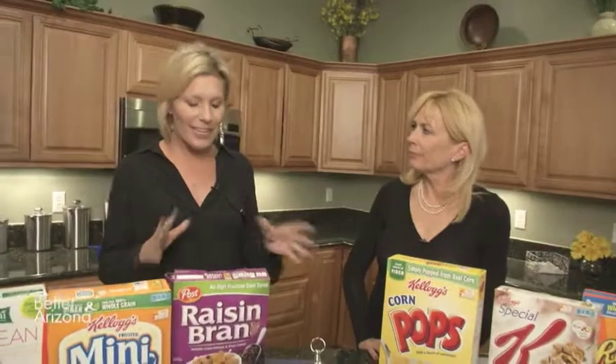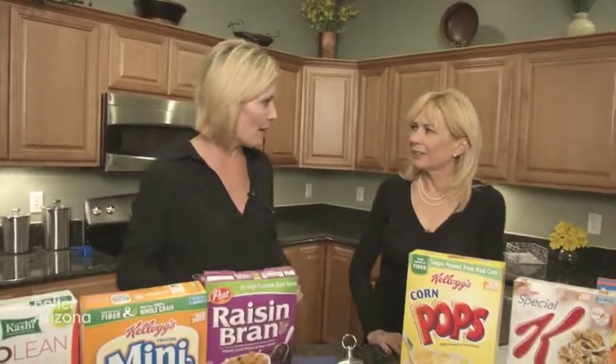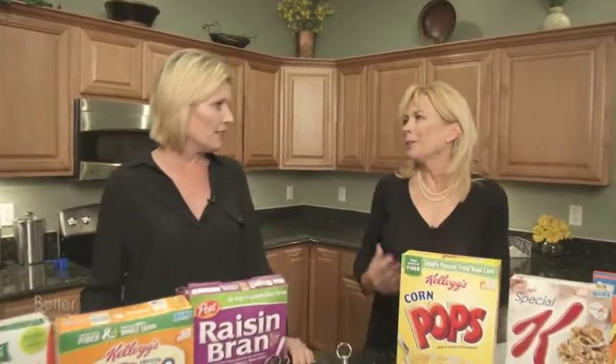Tammy, you can kind of tell which cereals are probably bad, but you never really know when we're in a hurry. We just grab what we think the kids will eat. There's always surprises, whether it's a kid's cereal or adult cereal. Often times it can have more than 25% of the calories from sugar.